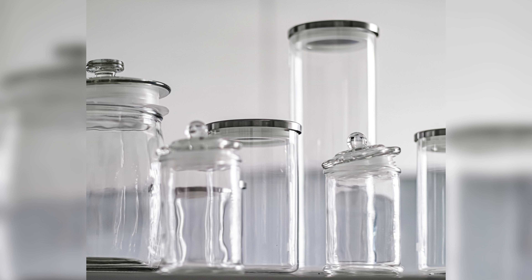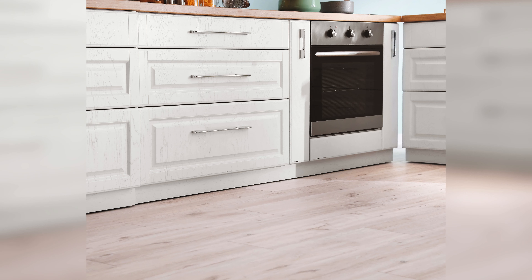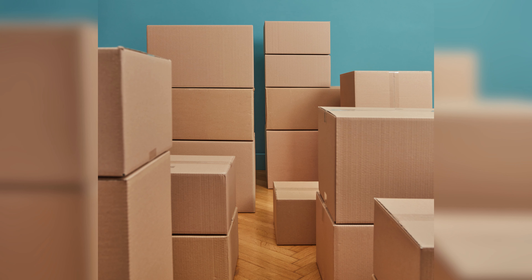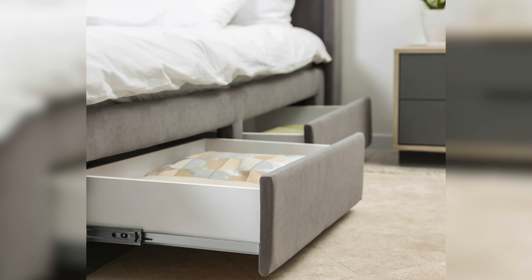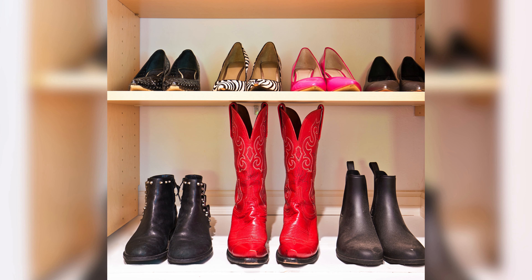Additionally, using organizers for drawers and closets can help you make the most of your storage space. Think outside the box when it comes to storage solutions. Use decorative baskets or boxes to store items such as blankets or magazines. Hang a pegboard in your garage or laundry room to organize tools or cleaning supplies. Use a tension rod under your sink to hang cleaning bottles. These creative ideas can help you make the most of your space while also adding style to your home.